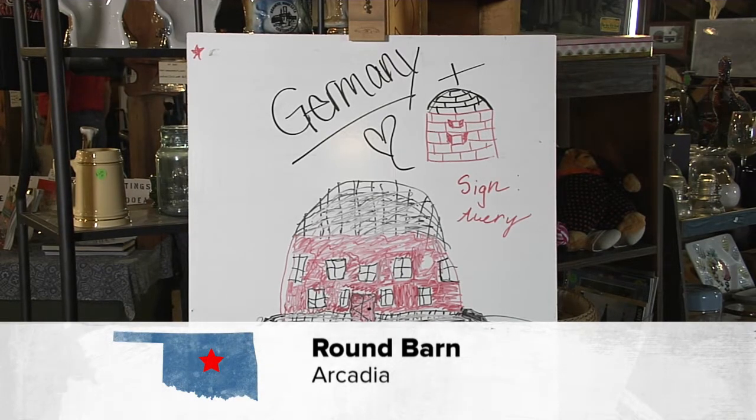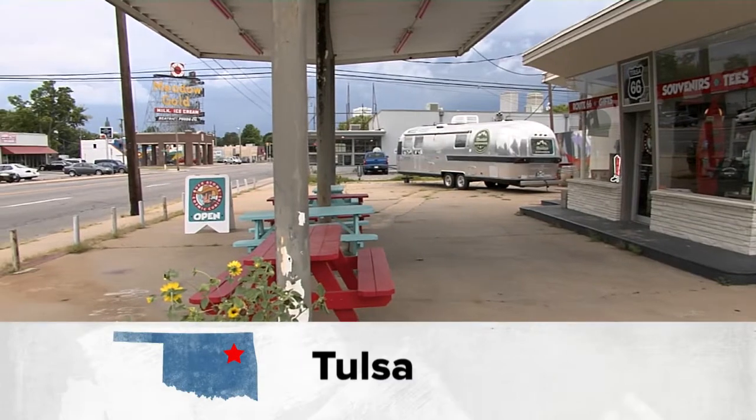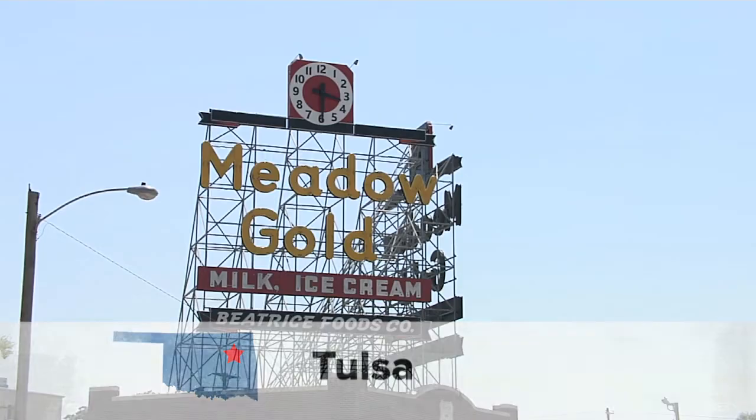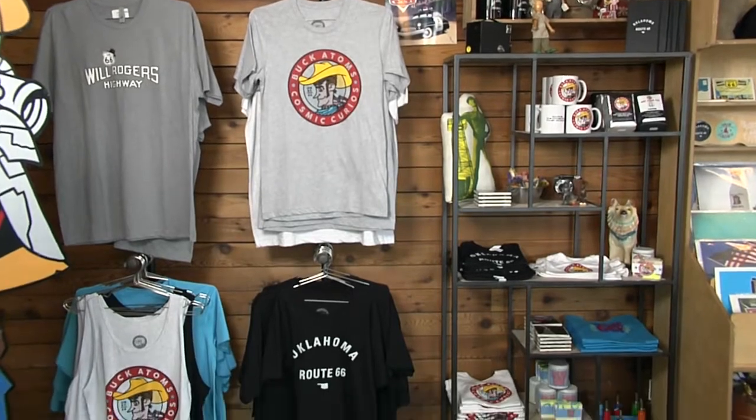Welcome back to Discover Oklahoma, coming to you from the historic Round Barn in Arcadia, right along Route 66. If you follow this historic highway up towards Tulsa, you'll find the perfect place for a Route 66 shopping trip. Come along with us now to Buck Adams in Tulsa. Just east of downtown Tulsa, along Route 66 and right across the street from the iconic Meadow Gold sign, is a renovated 1950s Pimco gas station, now called Buck Adams Cosmic Curios.